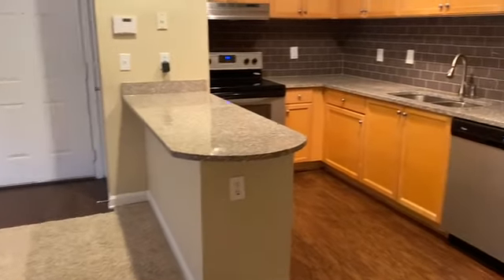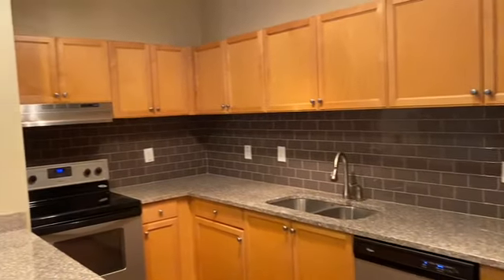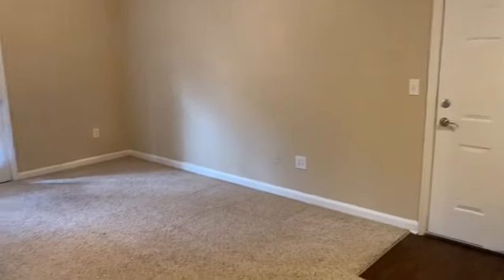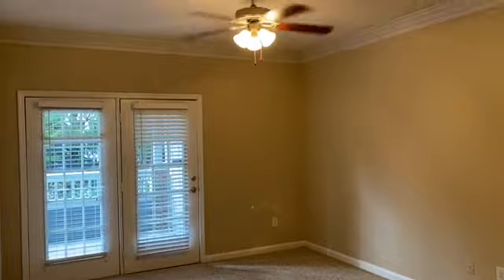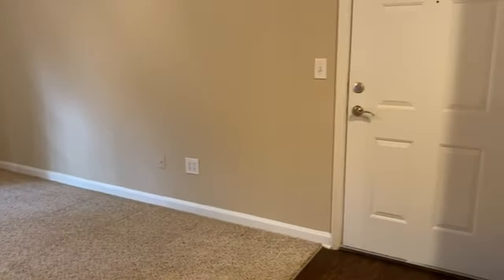Now we've got all the rooms. And this is the one-bedroom millage.